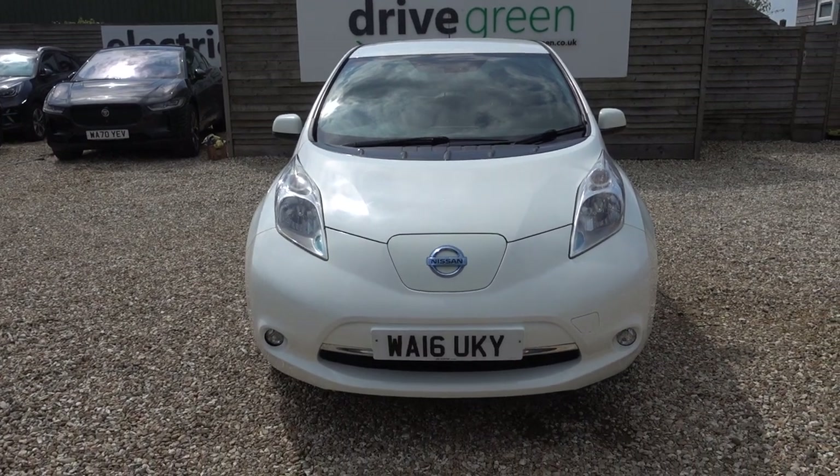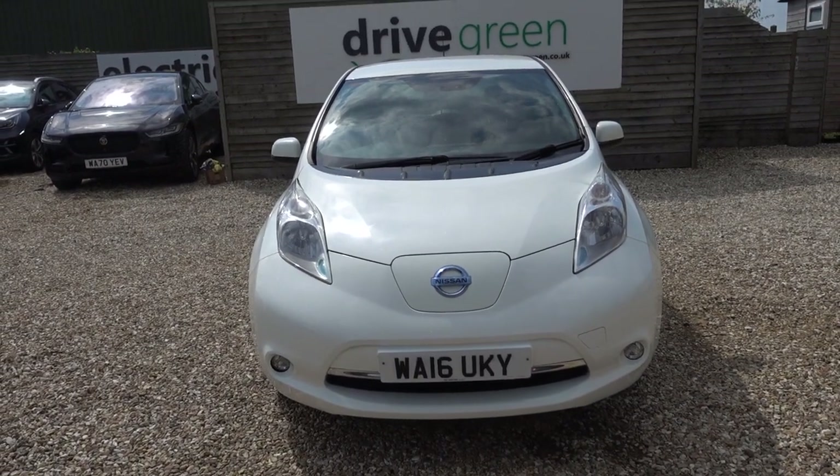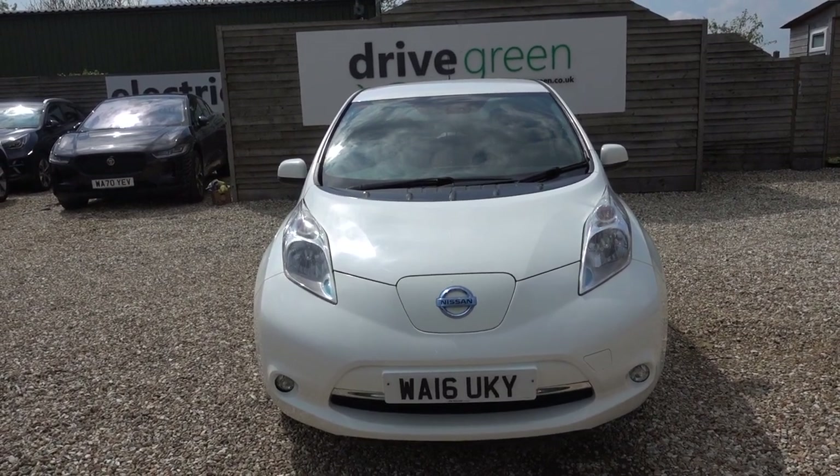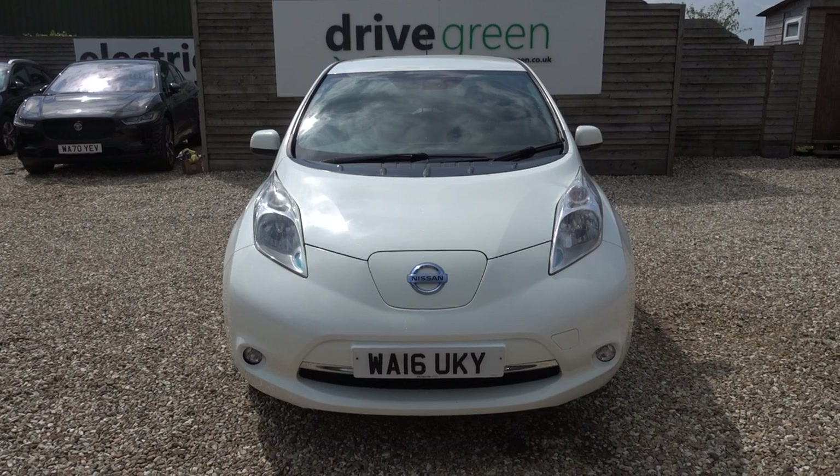This is the cheapest EV we've got on the forecourt, so if you're after a low cost EV for local driving, it's a Nissan Leaf — it's a very nice, comfy, refined drive, a really nice car.